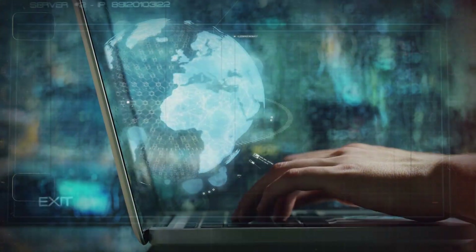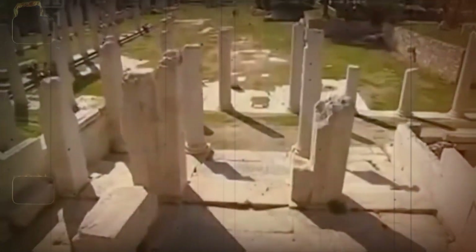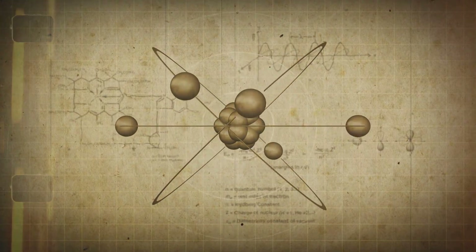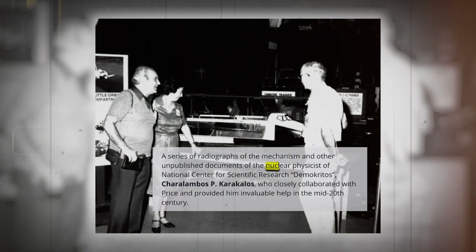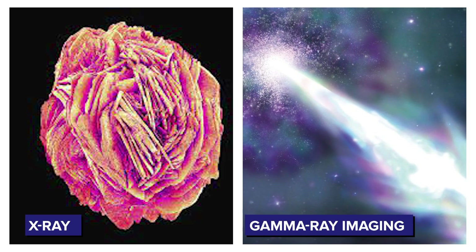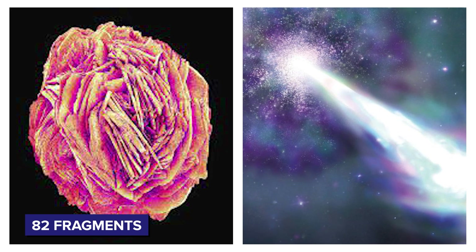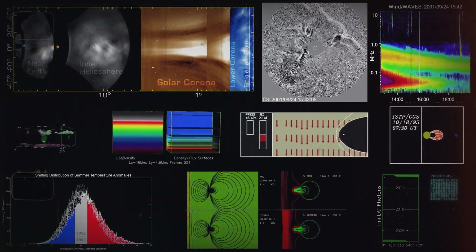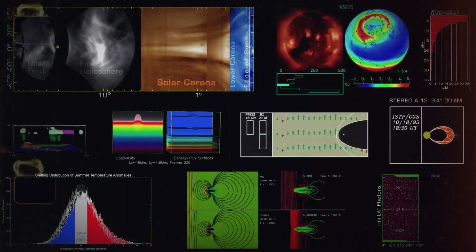Further investigation could have been faster, but advanced technology wasn't available. It was in the 1970s that some progress was made, when British science historian Derek J. de Sola Price and Greek nuclear physicist Harampos Karakalos applied X-ray and gamma-ray imaging to the mechanism's 82 fragments. Only then, with computerized tomography and high-resolution scanning, did modern tools clarify how the device functioned.